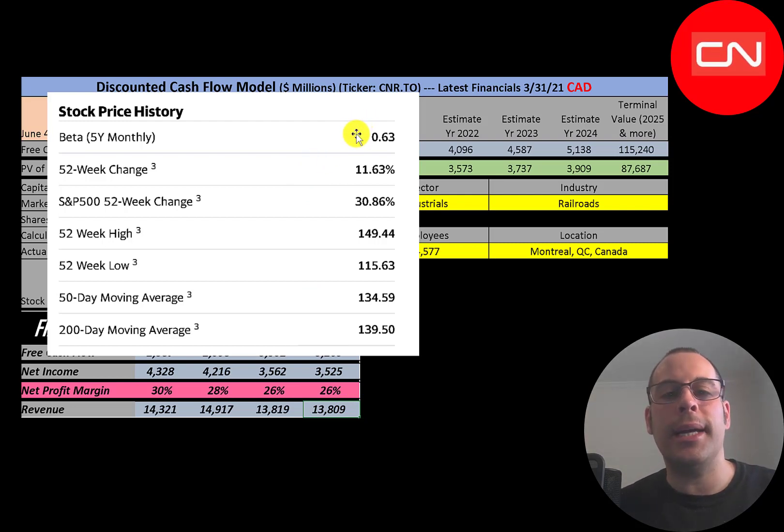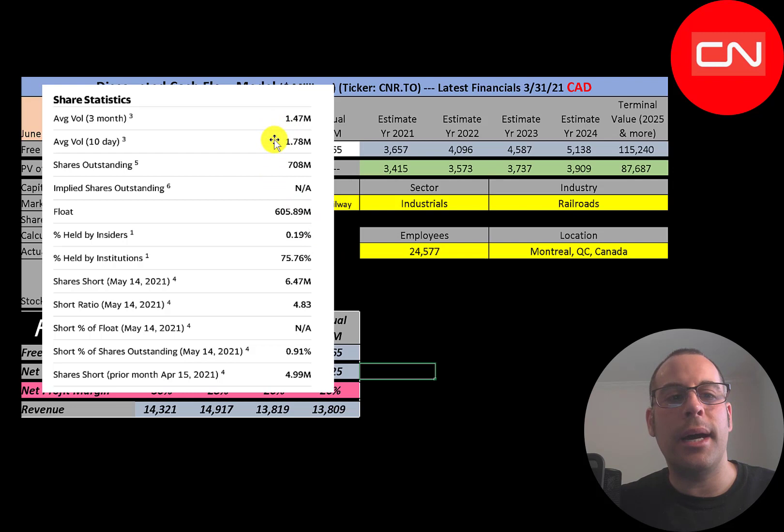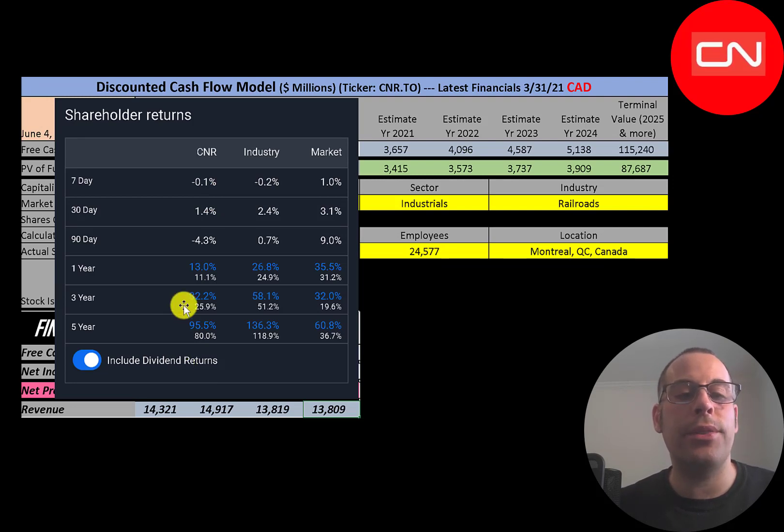They have a pretty low beta of 0.63, so the stock is less volatile than the market. The stock has only gone up 11.6% in the past 52 weeks while the S&P 500 went up 31%. Including dividends, in the past year this stock is up 13%, its industry is up 27%, and the market is up 36%. In the past three years this stock performed similarly to the market but underperformed its industry by a lot. In the past five years the stock is up 96%, but its industry is up 136% and the market 61%.